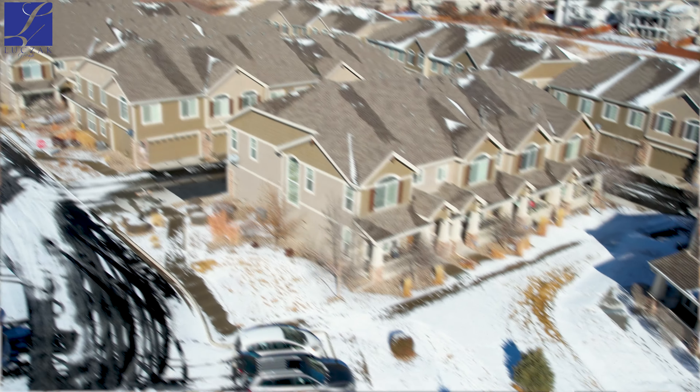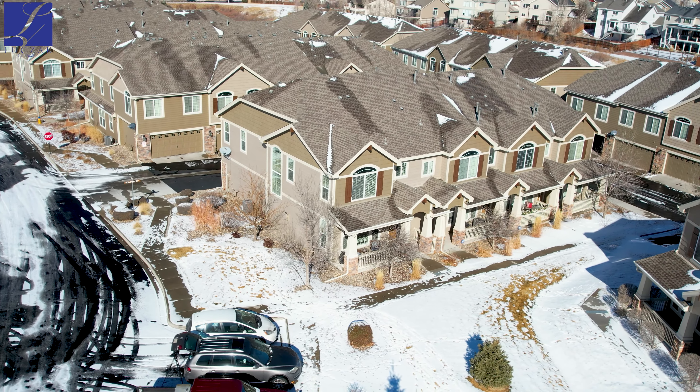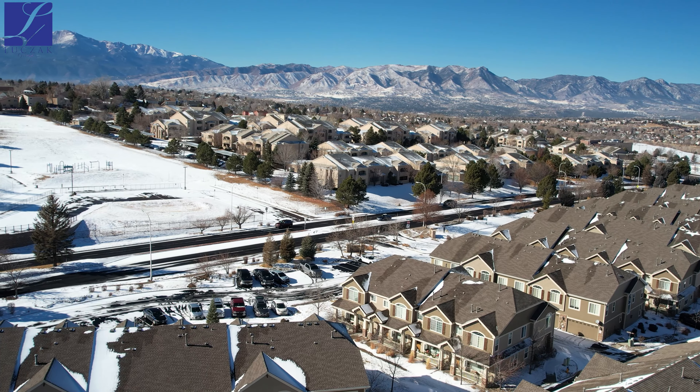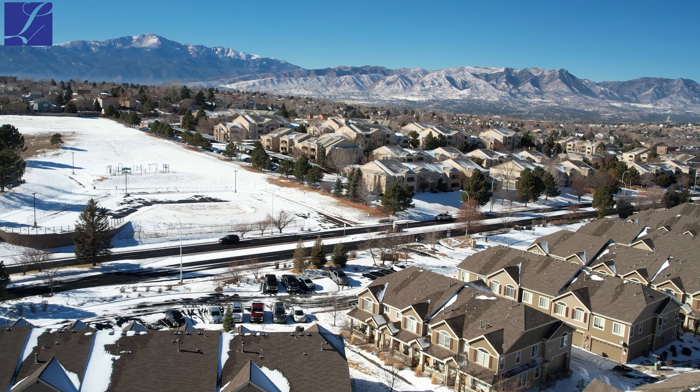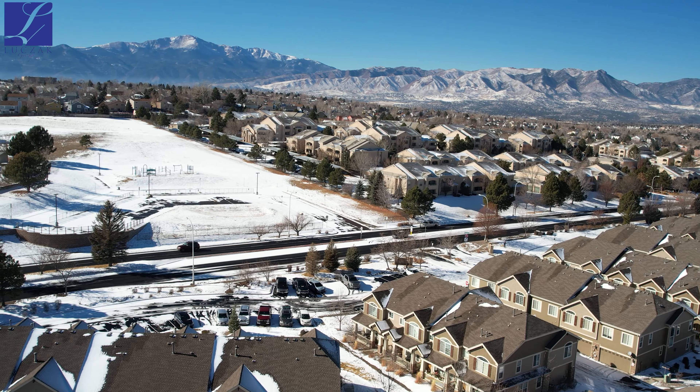This home is also five minutes drive time between Woodman Road, Powers Corridor, and Academy Boulevard — centrally located for all shopping, restaurants, and everything that you could ask for.